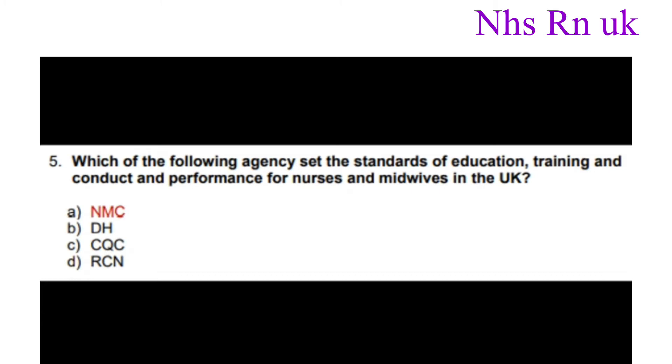Number five: Which of the following agency sets the standards of education, training, and conduct and performance for nurses and midwives in the UK? The answer is NMC.